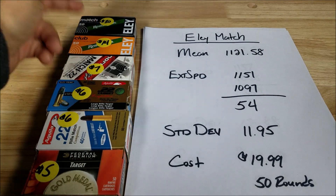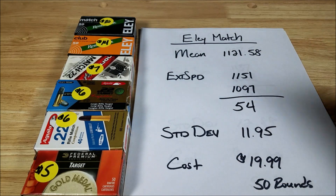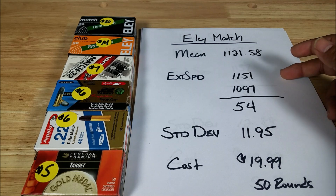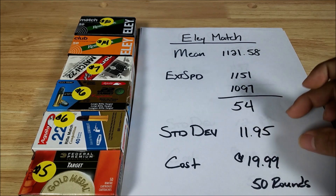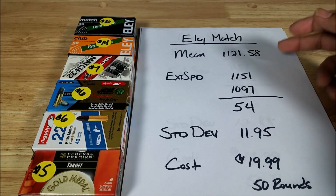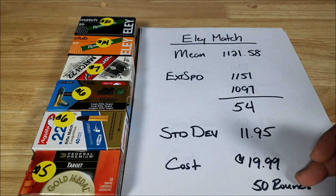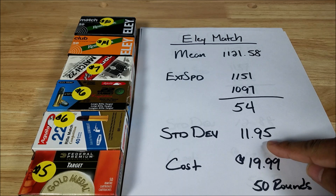Here's the ammo I tested, arranged from most expensive to least. Three results to pay attention to: the mean (average of all 50 readings), extreme spread (highest minus lowest reading), and standard deviation — which tells you the mean can be plus or minus that value. The closer readings hang around the mean, the better. Cost here is $19.99 for 50 rounds, with a mean of 1,121.58 fps, extreme spread of 54, and standard deviation of 11.95.